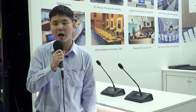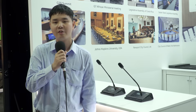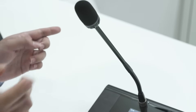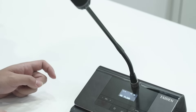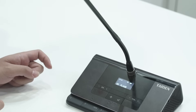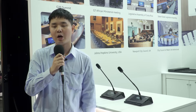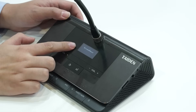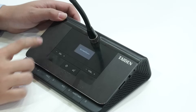There are some eye-catching features in our new product. Firstly, we can use the gooseneck microphone or the rectangular tunnel microphone, so the microphone type is choosable. The second feature is that our new product has an OLED screen, which can display the channel number and the language name.